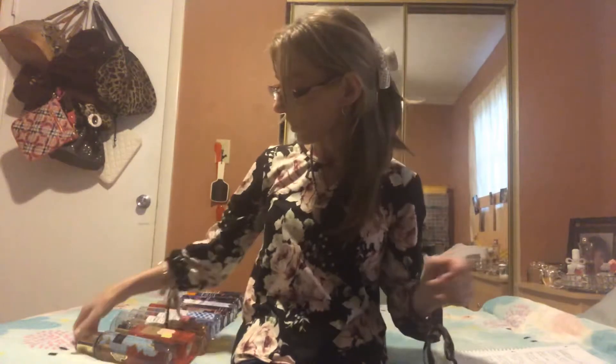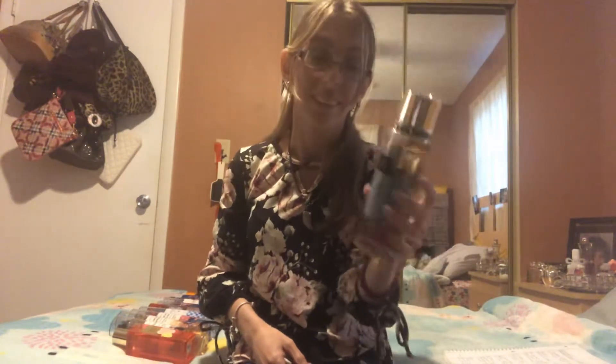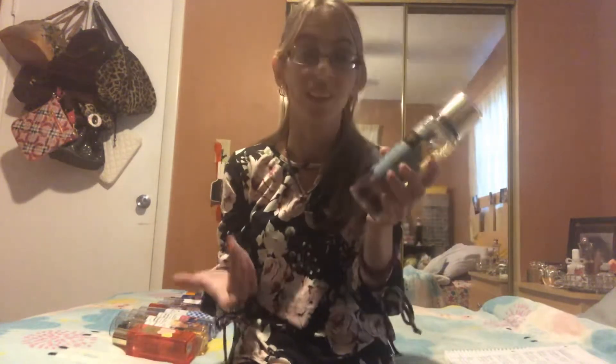I wrote down some of the key notes and I'll just go through them. The first scent is Gorgeous — this is my backup and I've already gone through it, but I have to use it up. It is old; it's from 2016.